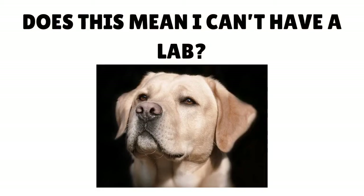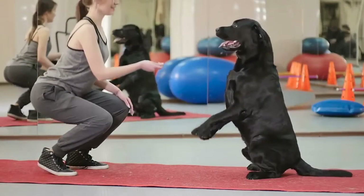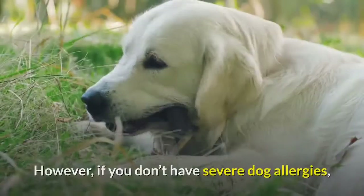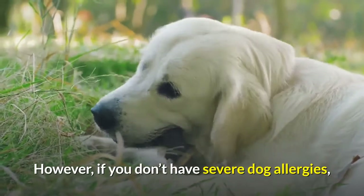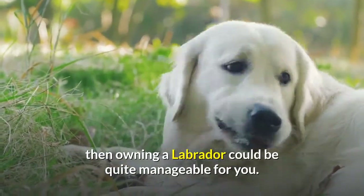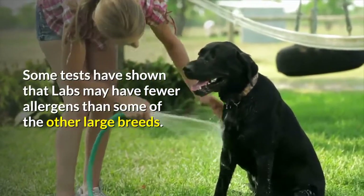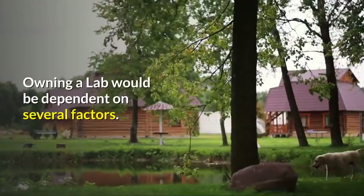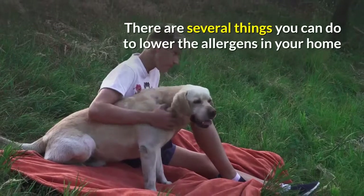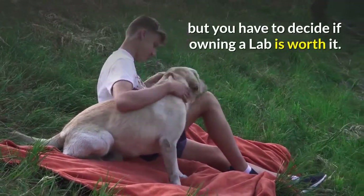Does this mean you can't have a lab? Not necessarily, but if you are very sensitive to allergens, a Labrador may not be the best dog for you. However, if you don't have severe dog allergies, owning a Labrador could be quite manageable. Some tests have shown that labs may have fewer allergens than some other large breeds. Owning a lab depends on several factors, and there are things you can do to lower allergens in your home.